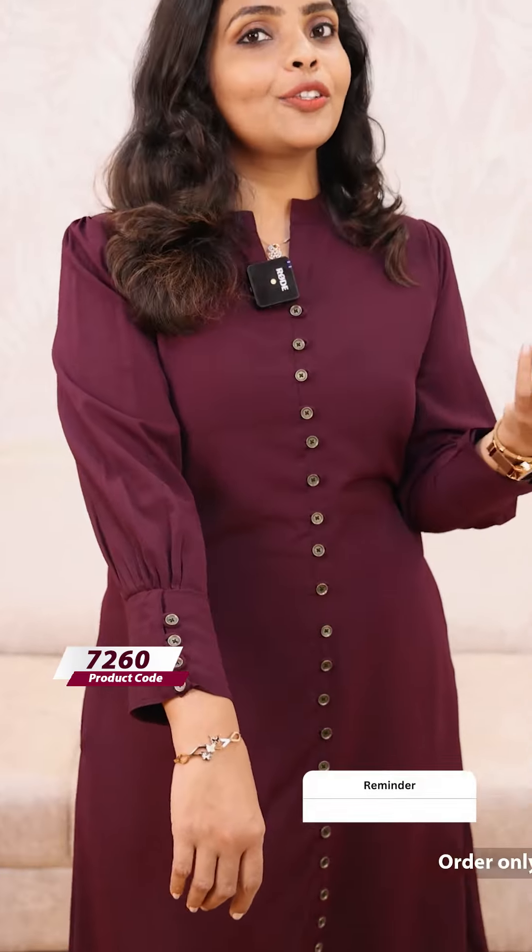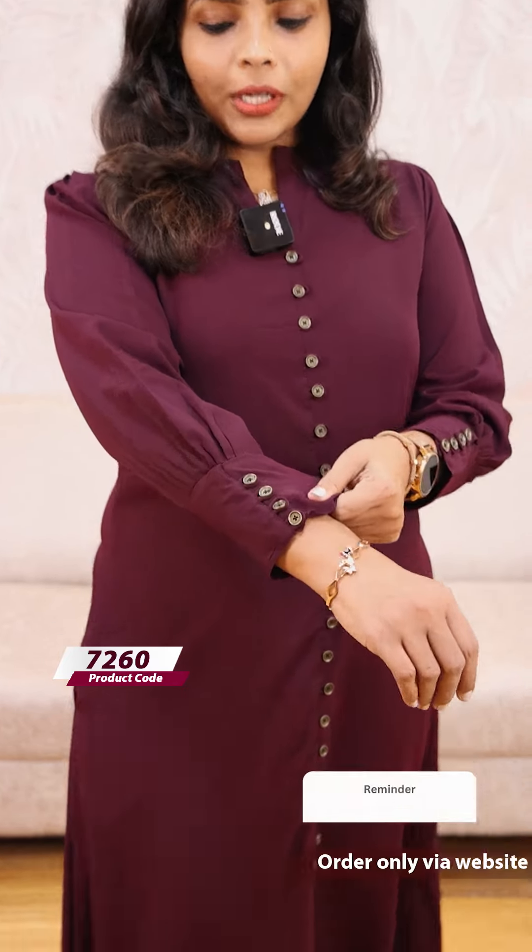It's a big size and the price is about 999. This is an imported fabric. We have different kinds of imported fabrics available. Let's take a closer look.